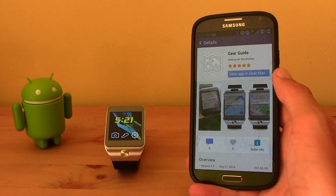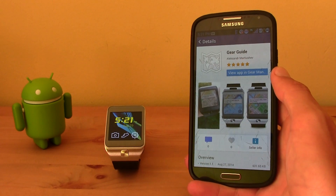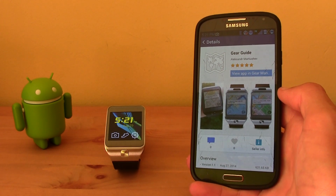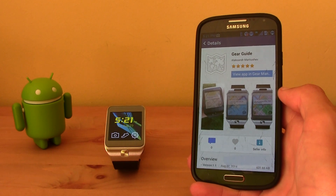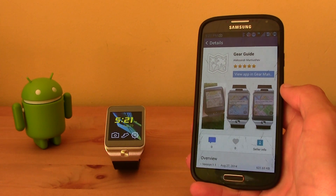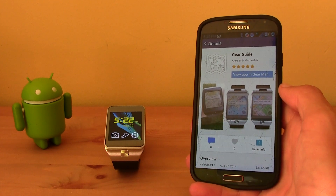Hi guys, this is TM and today I bring you this new app called Gear Guide. Go ahead and download it in the Samsung apps inside the Gear Manager. Make sure that you have your Gear 2 connected and that you have an internet connection.